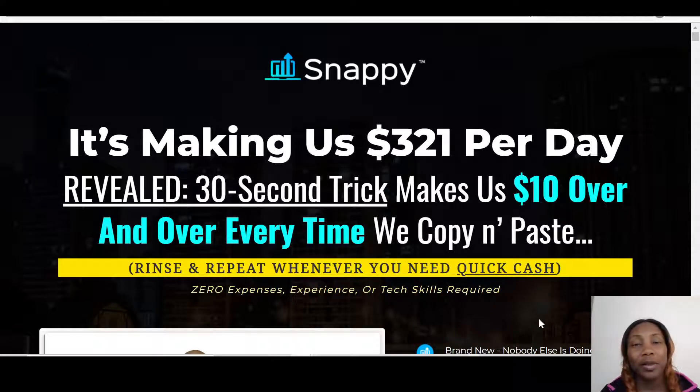Hi guys, my name is Hday. Welcome to my Snappy review. Snappy is a software that allows you to have multiple gigs on Fiverr. The vendors are saying this software is making them $321 per day, and they revealed a 32-second trick that makes $10 over and over every time you copy and paste. Initially I thought this was just an exaggeration, but I went on Fiverr to see how things can be done.